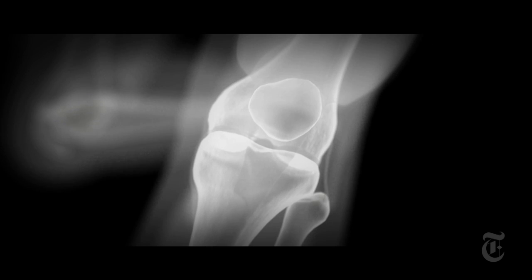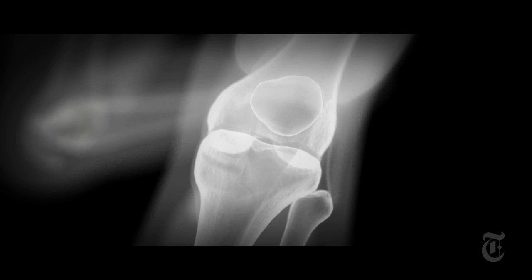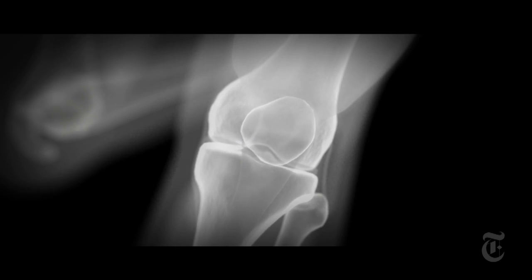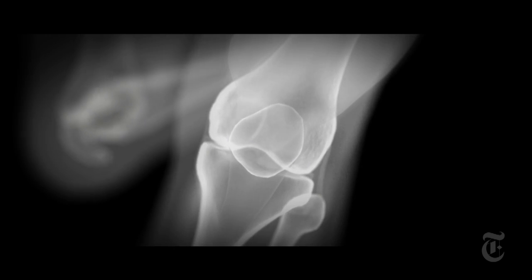Bending, extending, twisting, turning — all while supporting the entire weight of the body. This is what makes the knee so vulnerable to athletic injury.